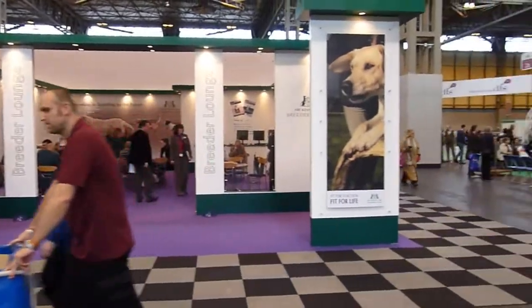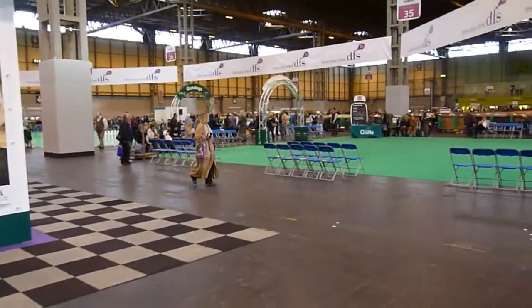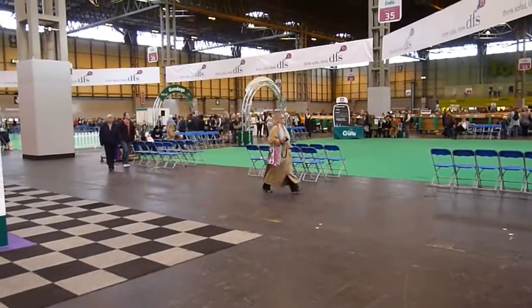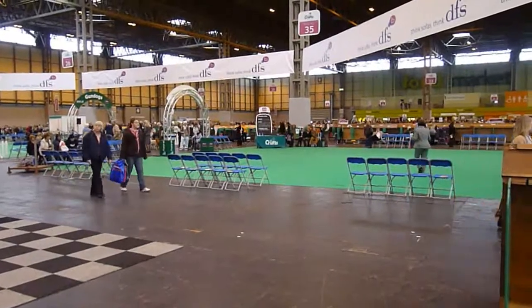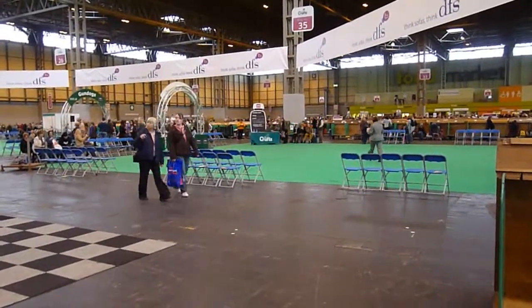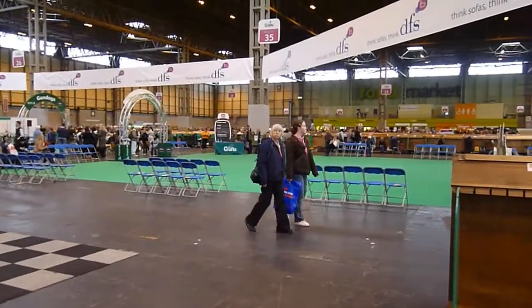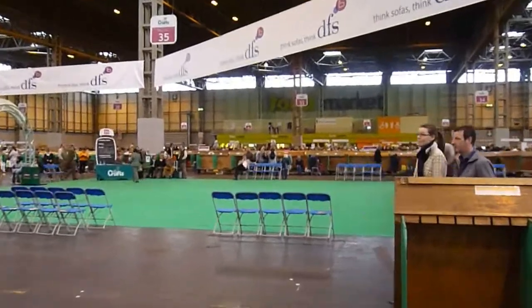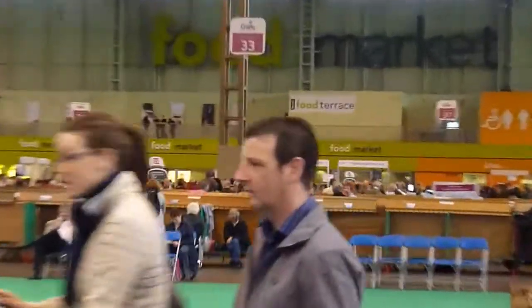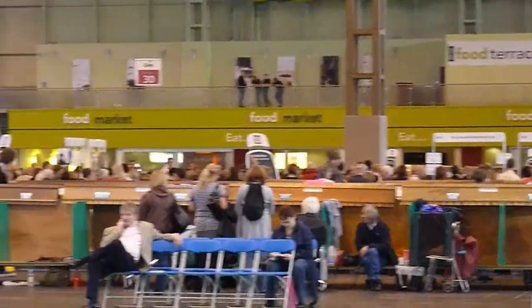I've got the Obedience Ring behind me — it's not plural, just the one ring. Out there in, I think it's 28 and 29, are going to be the Goldens. I don't know if you can really tell how vast this is — a huge, huge building.